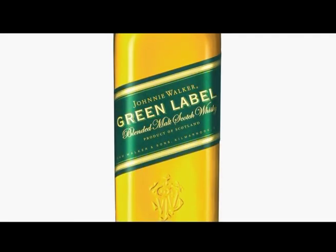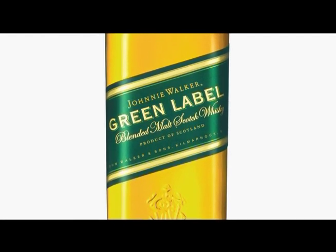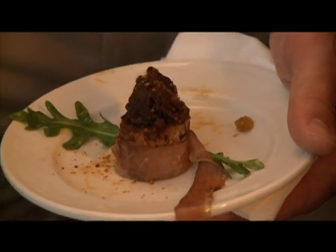The green label is one of the most unique labels that they have. The way they treated the whiskey — it's so fabulous, so natural, almost organic. And I decided to go with a duck prosciutto that we have here. It's very nice.